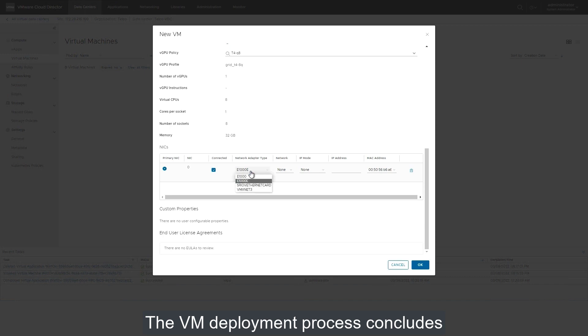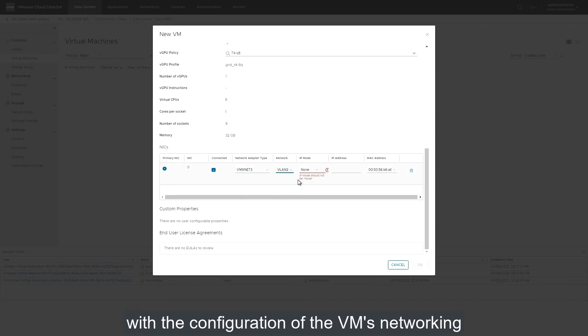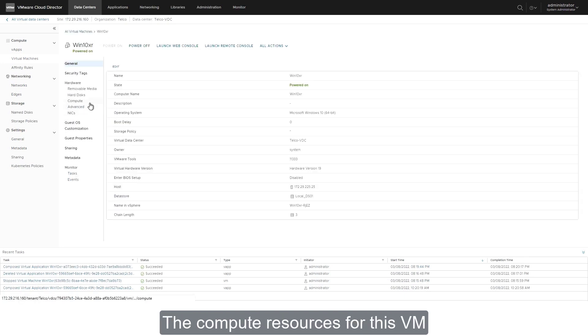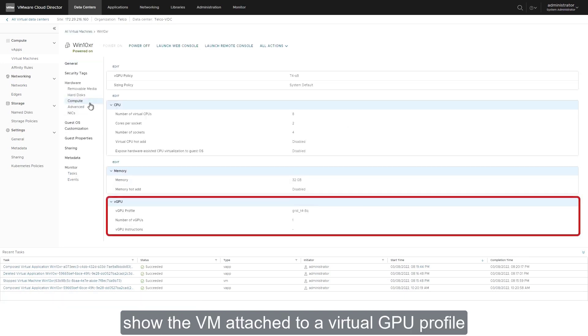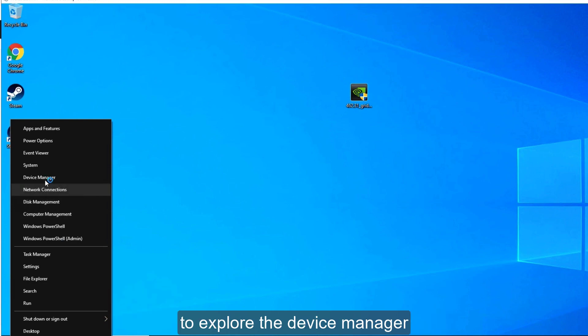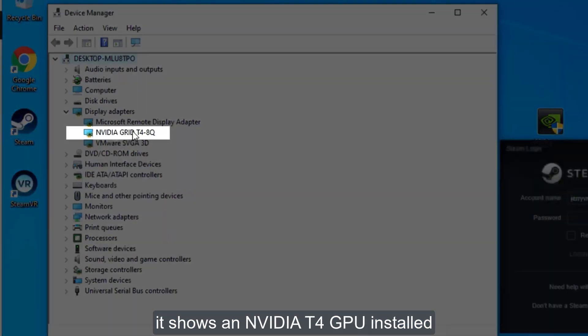The VM deployment process concludes with the configuration of the VM's networking. After a few minutes, the Windows VM is running. The compute resources for this VM show the VM attached to a virtual GPU profile. Logging into this Windows application to explore the device manager, it shows an NVIDIA T4 GPU installed.